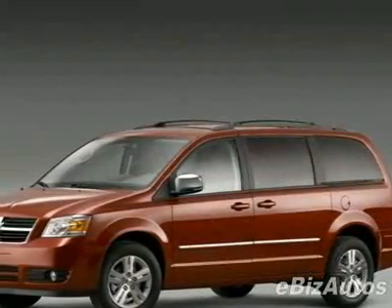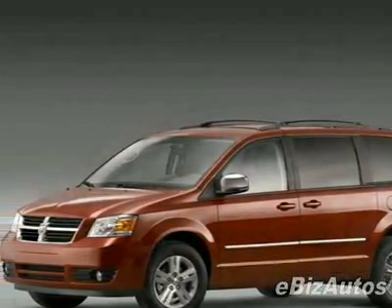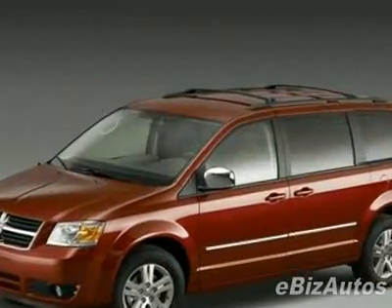Look at this new 2010 Dodge Grand Caravan SXT. For your protection, this vehicle has a full factory warranty.